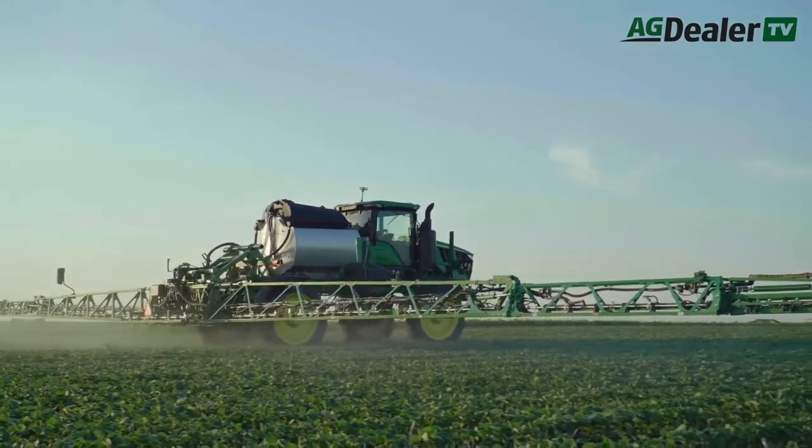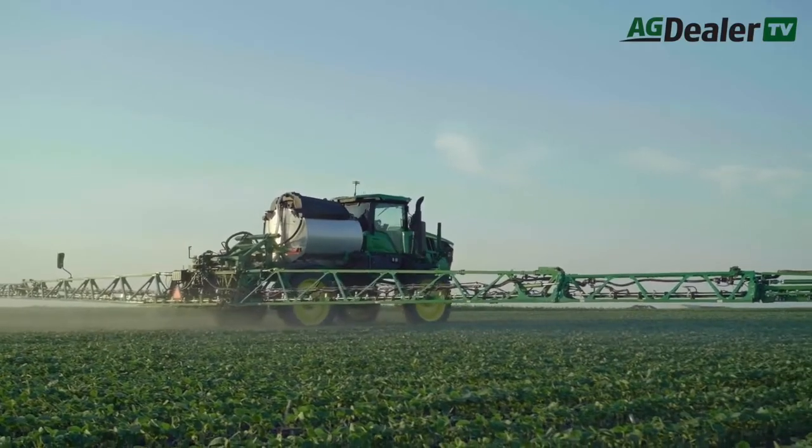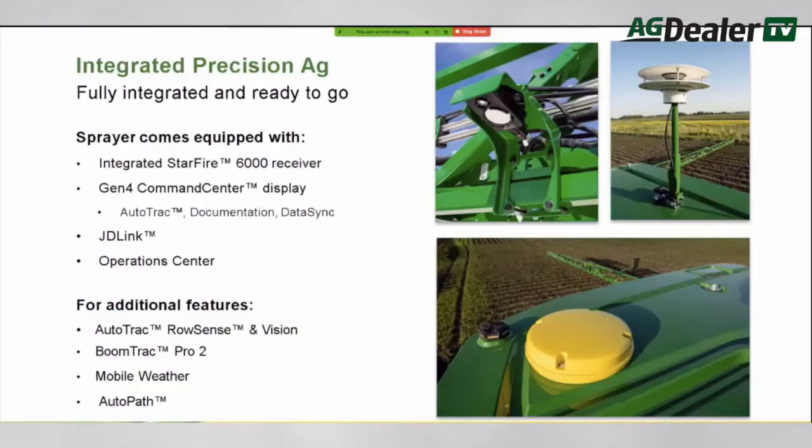The sprayers will get significant upgrades in their digital capabilities too. Each model will now leave the factory with a Starfire 6000 GPS receiver integrated directly into the cab roof, a Generation 4 display terminal, AutoTrack guidance, and a JDLink subscription.